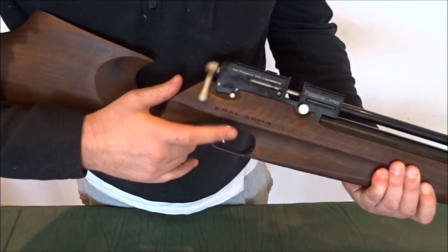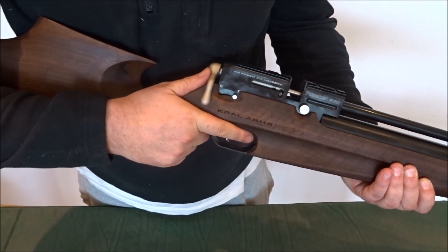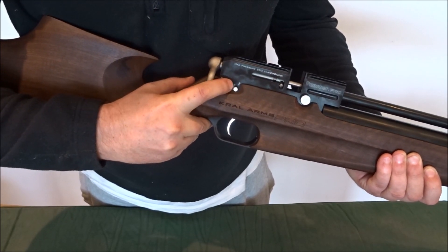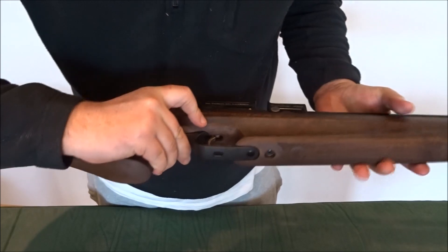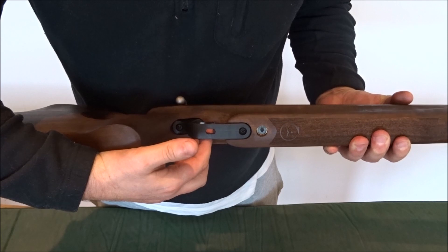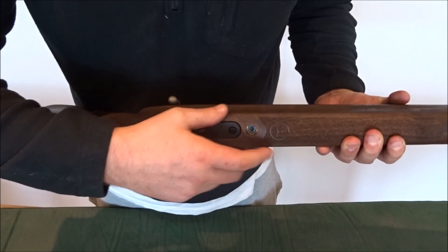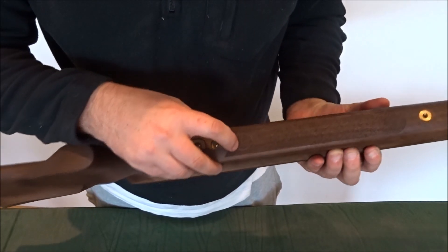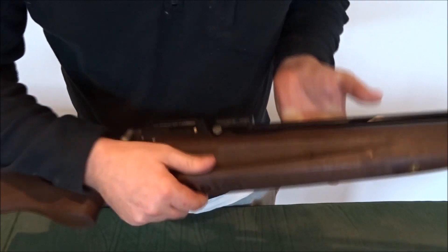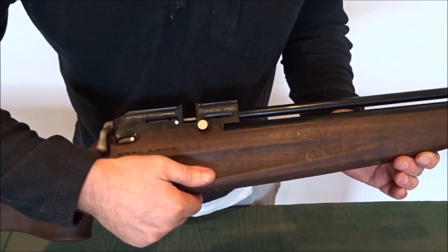A nice little touch that we like is the safety catch — very positive action, conveniently placed just above the trigger. The trigger is adjustable so you can adjust it to your requirements. Little touches like the Kral Arms logo engraved onto the wood just make this gun feel like a lot more than a £450 gun.